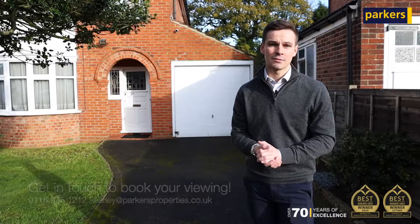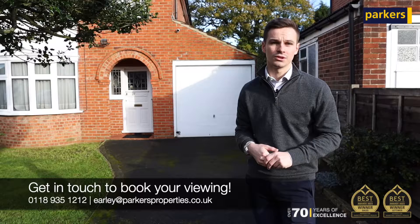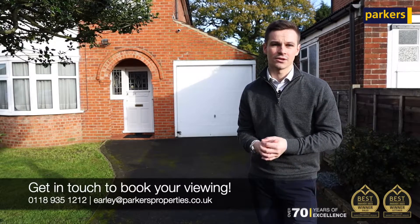The property is available now, so if you're interested in having a look please get in touch with the team on 01189 351212, or email earley@parkersproperties.co.uk for more information.